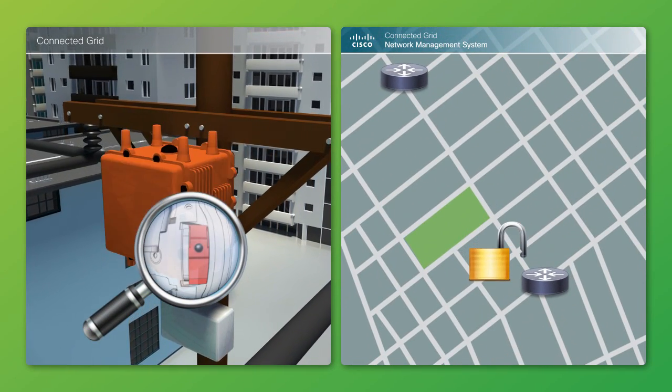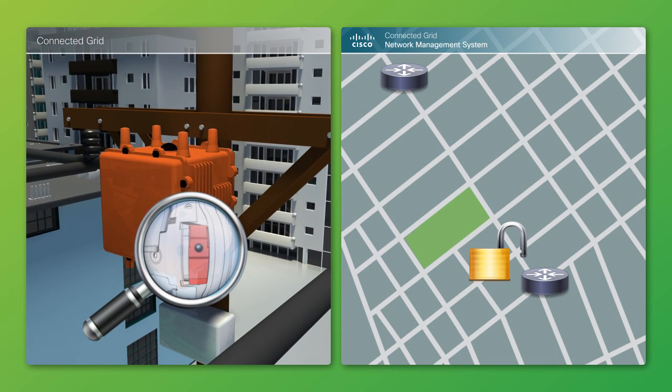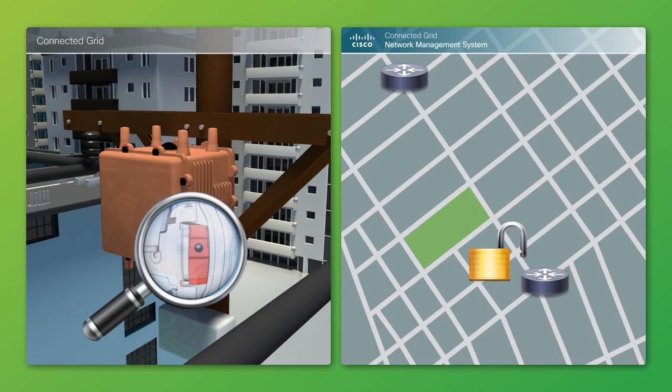This allows utility operations teams to track scheduled maintenance by utility field technicians and, more importantly, track physical security breaches or tamper attempts in real-time on the GIS map.